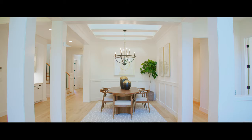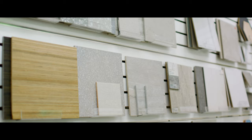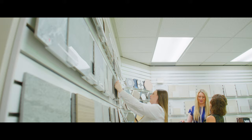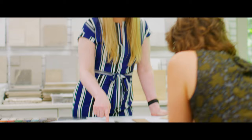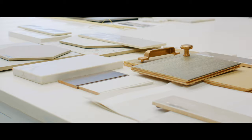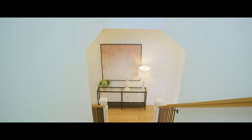We draw inspiration from tile showrooms, design expos, and the latest design trends. We also experiment with different tile combinations in our design room to see what works best. We'll even take a tile detail from a hotel lobby and put our own spin on it for use in a primary bathroom suite. We also like to include fun statement tiles and wall coverings that can make a big impact.